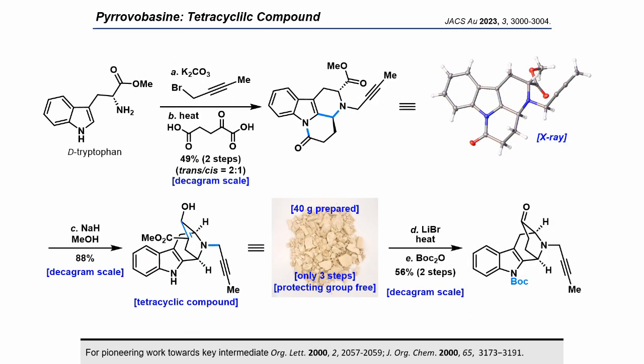Our gram-scale total synthesis of pyrovobacine was started with D-tryptophan methylester. The primary amine was propargylated by reaction with propargyl bromide. The resulting compound was then reacted with alpha-ketoglutaric acid to afford the cyclized compound in 49% yield. The isomer was separated by column chromatography, and the stereochemistry was determined by X-ray. The tetracyclic compound was successfully converted into a 1,3-dicarbonyl compound via Dieckmann condensation in 88% yield. D-tryptophan was thus transformed in only three steps without any protecting group, and more than 40 grams of the 1,3-dicarbonyl compound was prepared. Subsequent decarboxylation followed by BOC protection gave a tetracyclic ketone in 56% yield.